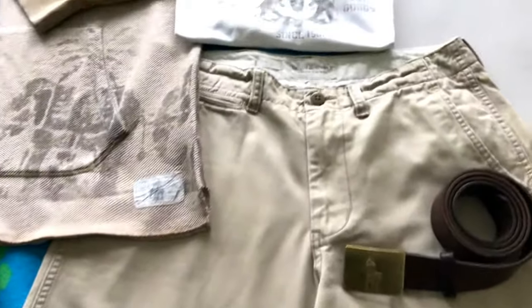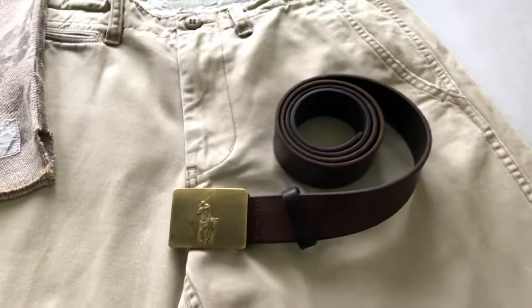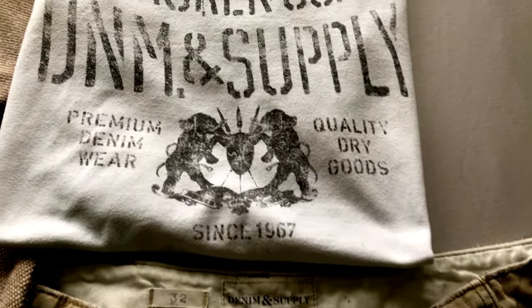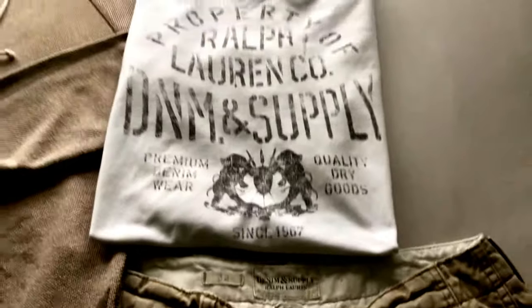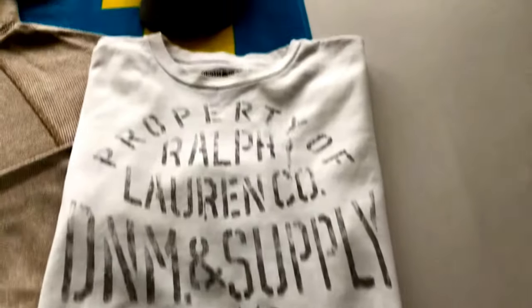You also have the elephants on the back and the top of the shorts — real plain and simple. You got the polo belt with a brass buckle, nice leather, very very dope. We have a Denim and Supply t-shirt, still got the elephants, and you got like an African shield with two swords and a spear — like a war shield. Ralph Lauren company, Denim and Supply, premium denim wear — real real dope.